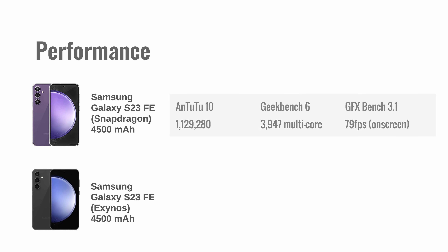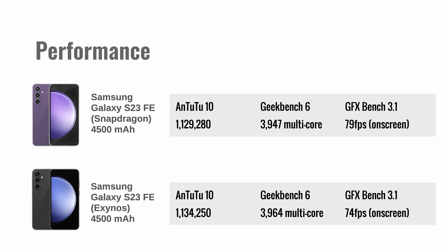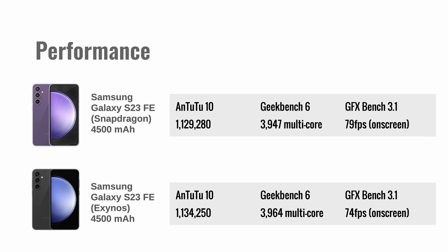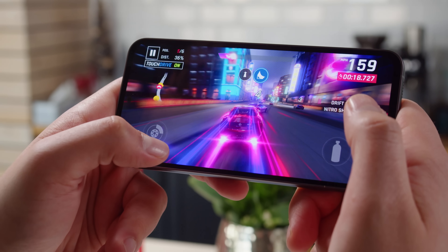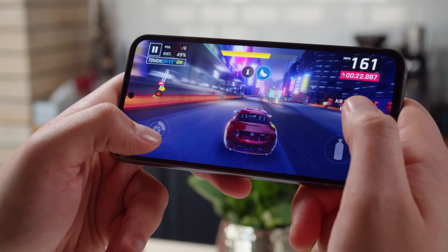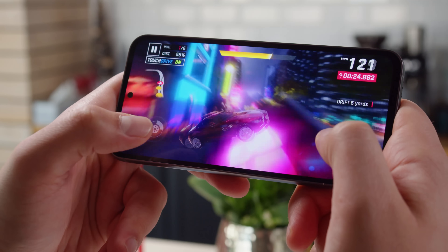Comparing the benchmark scores between the Exynos S23 FE and the Snapdragon one, they're about neck and neck. The Snapdragon model has about a 5% higher score in GPU tasks, but that's not enough to make a noticeable difference. Regardless of the chipset though, the S23 FE isn't perfect for gaming — it has poor thermal management and demonstrated heavy thermal throttling in our stress tests.